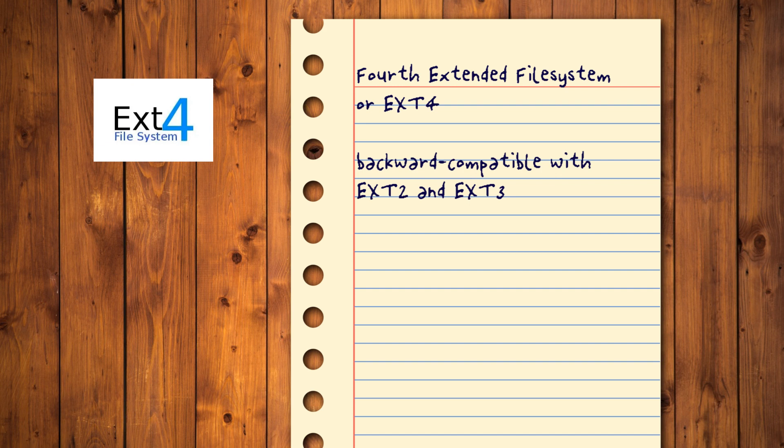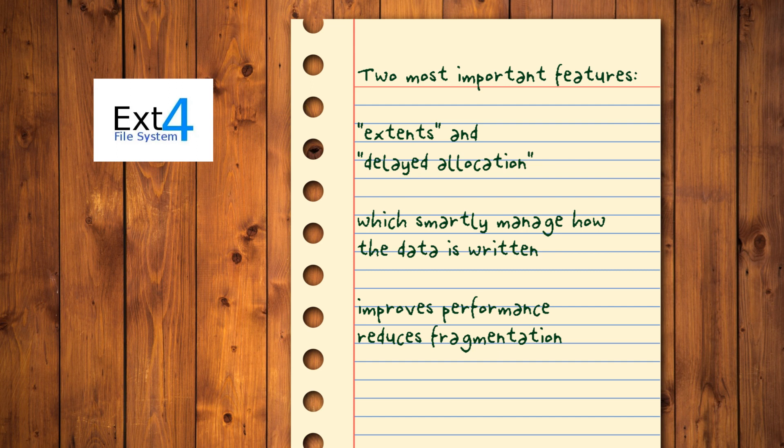EXT4: The fourth extended file system is fully backward compatible with EXT2 and EXT3, and is considered the standard for most Linux distributions, remaining as popular as its predecessors. It is one of the safest and most stable available options today since it supports journaling, preventing as much as possible the loss of data after a system crash or loss of power. Two of its most important features are extents and delayed allocation, which smartly manage how data is written on the storage medium to improve performance and reduce fragmentation.